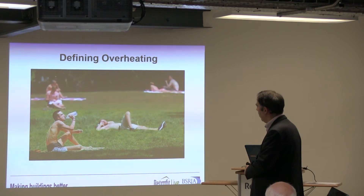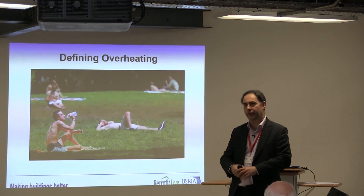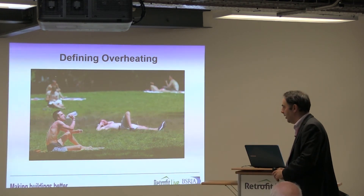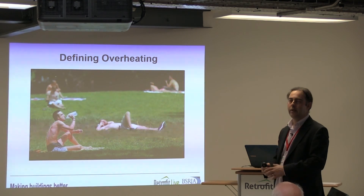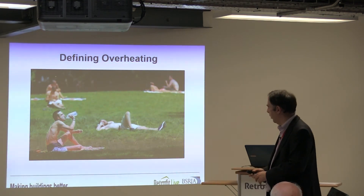One of the opportunities in design, as in a park, is that people can strip off a layer of clothing, drink plenty, and start to feel more comfortable with the environment. How do we come up with strategies and solutions in our houses that allow us that same level of control?